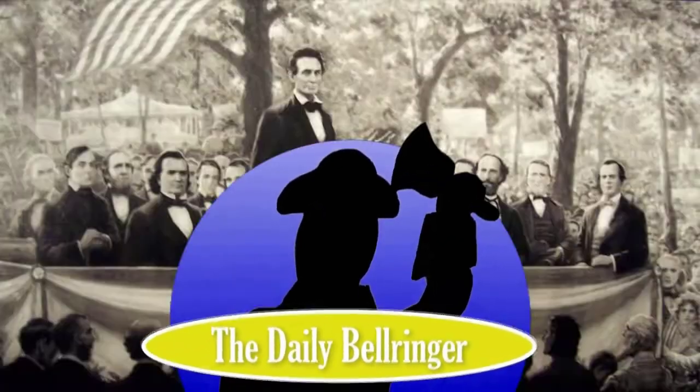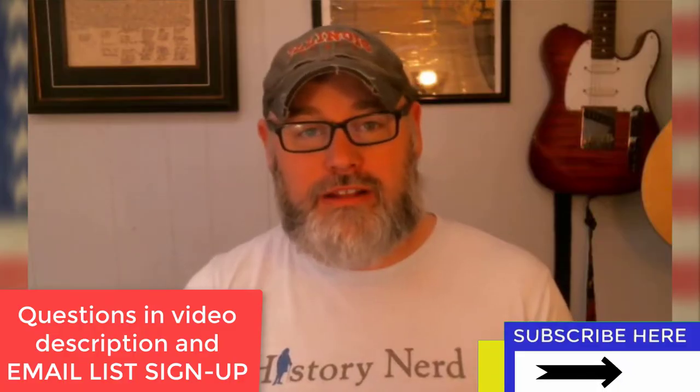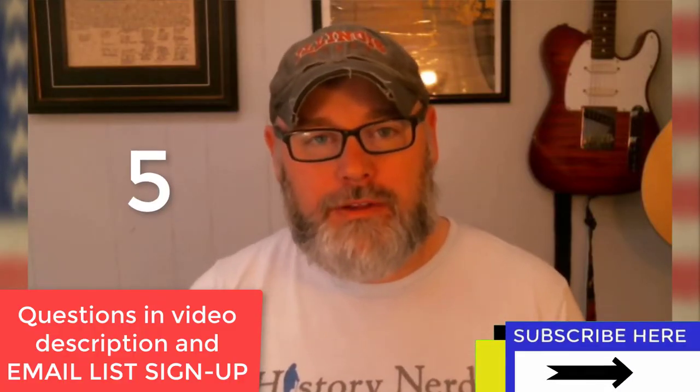Today we're looking at the attack on Fort Sumter. Hello, welcome to the Daily Bell Ringer. Please don't forget to subscribe and take a look at the questions down in the description. Also, I'd love to see your answer to question number five in the comments below.